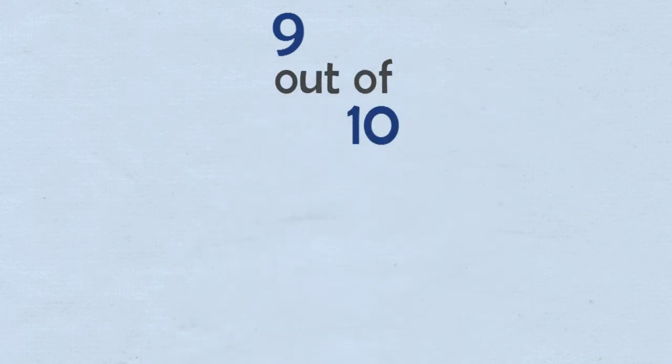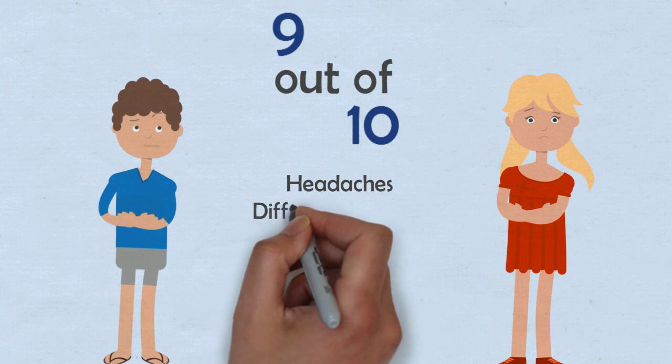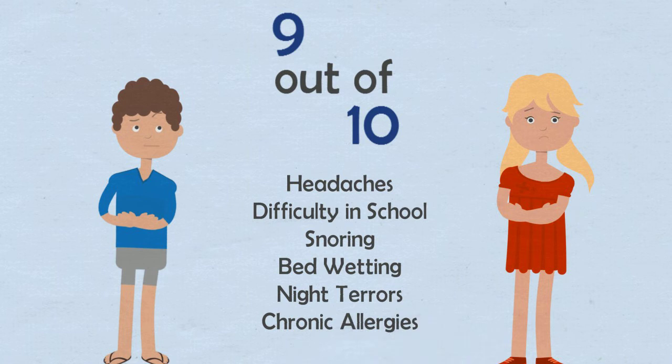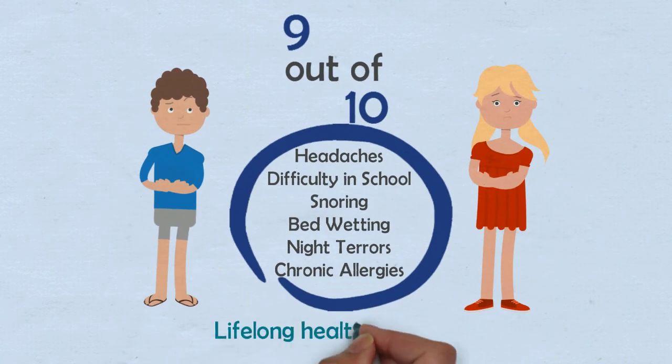Unfortunately, research shows that 9 out of 10 children face one or more symptoms of sleep disordered breathing: headaches, difficulty in school, snoring, bedwetting, night terrors, chronic allergies — to name a few. These symptoms can lead to lifelong health problems.